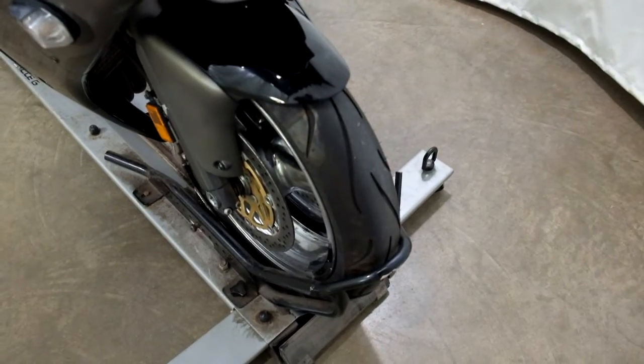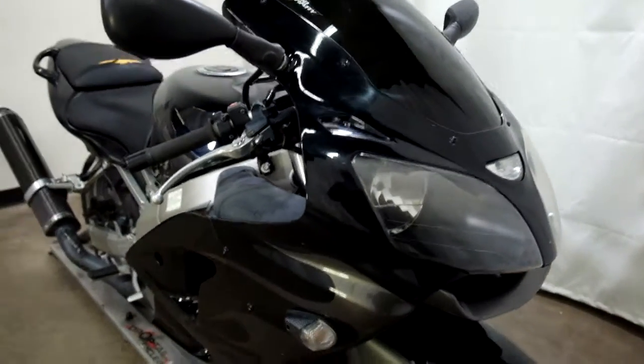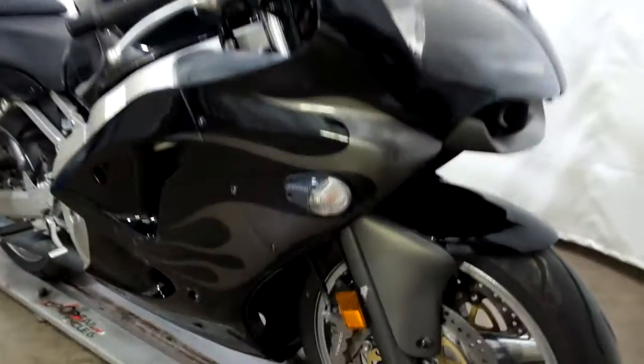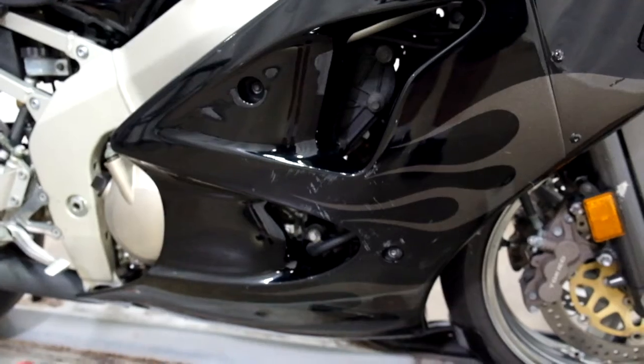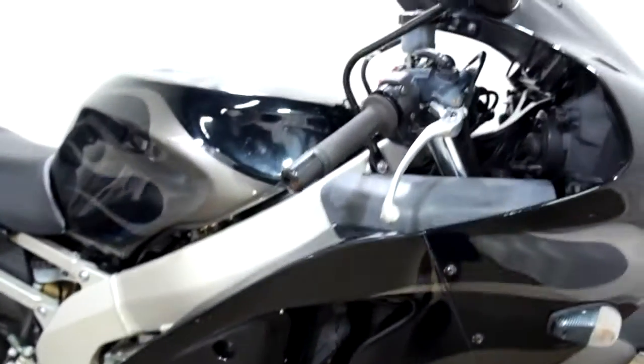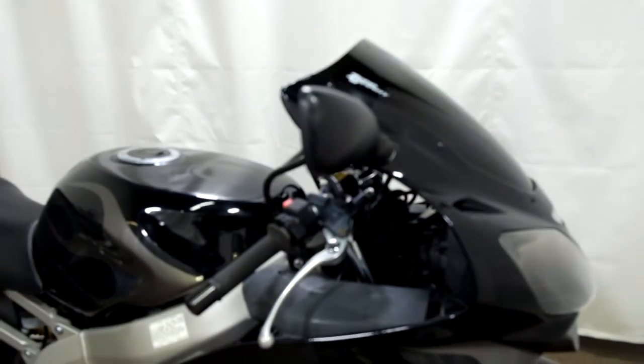The tires on this bike appear to be in good shape. It has a dark tinted windscreen, aftermarket plastics, and flush mounted front signals. It has been tipped over on both sides. You can see some scraping there on this side, on the bar end, the lever, and the edge of the mirror.